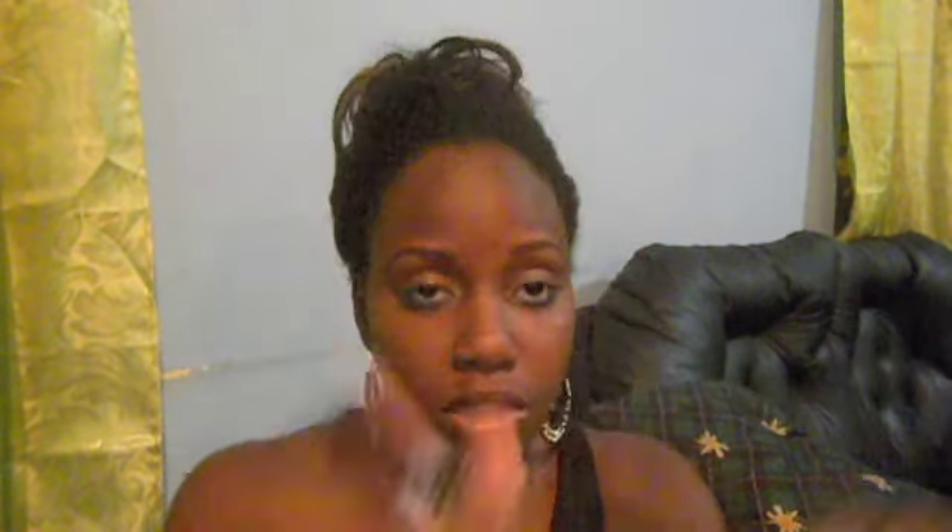Before I get into the giveaway and the prizes, I just want to quickly talk about some products that I got in my glitzy gown bag that I did just pull out and use tonight. The first thing is this Navi eyeliner pencil in hot blue. I have it under my eye and then used a little bit on top and winged it out — I don't know if you can see it that well because I didn't use a primer.